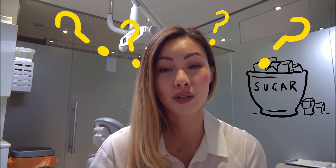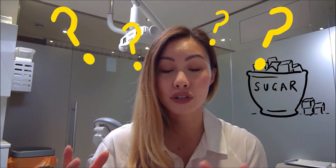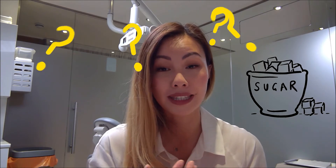We all know that sugar is the main culprit — we all know that sugar causes decay — but how does the sugar that we eat actually form holes in the teeth?